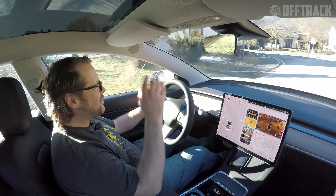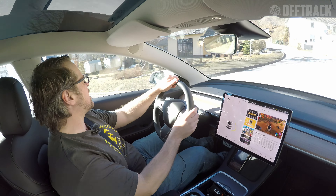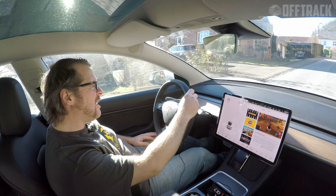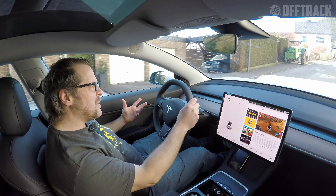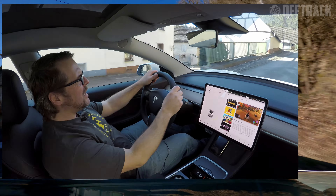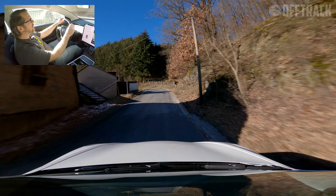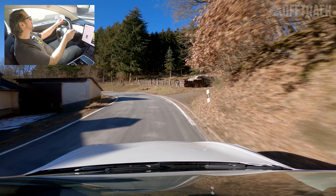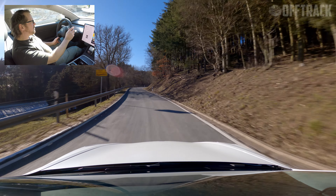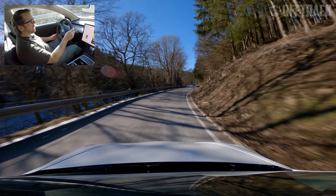And just like that, it's time to take the car back to Oleg at Atomic Tuning and back into the hands of Unplugged Performance. It's been a fun morning with the car — done some Autobahn, done some twisty roads. Within an hour of driving this car, I've gelled with it — I could imagine owning this and driving it every day, and probably doing some track days with it as well.